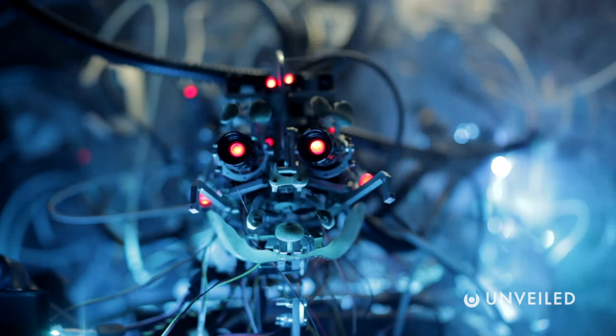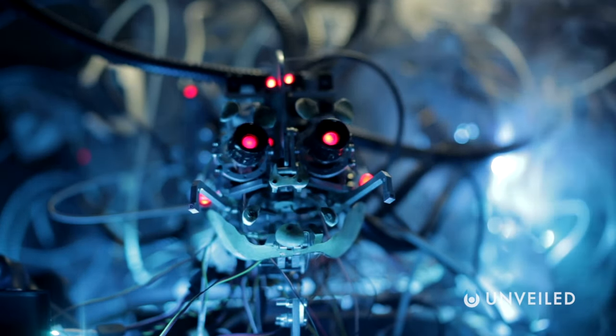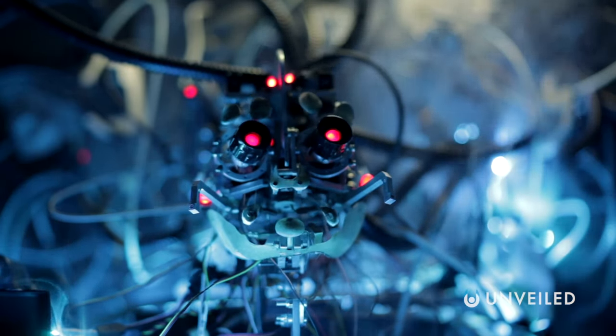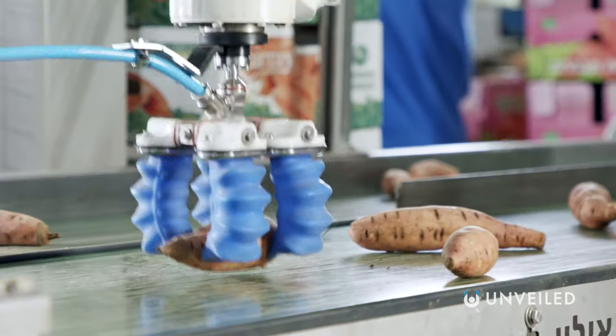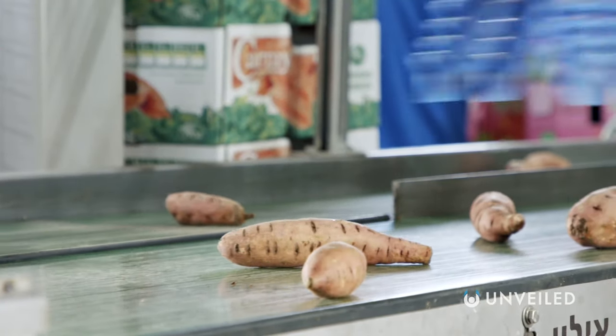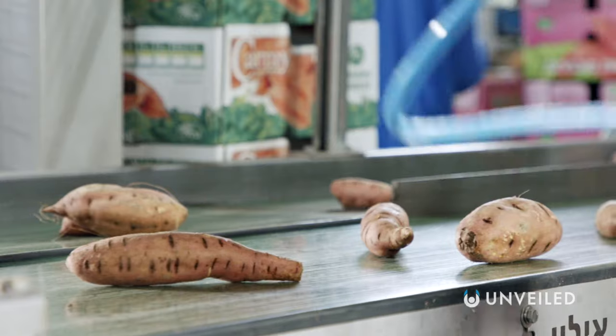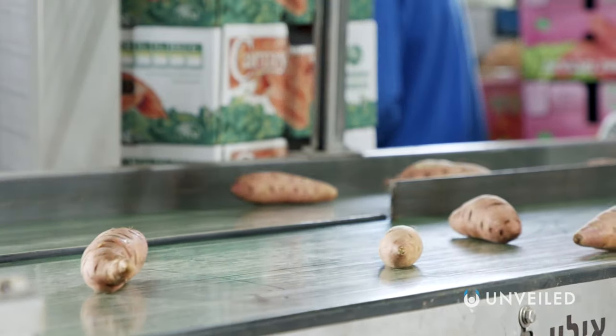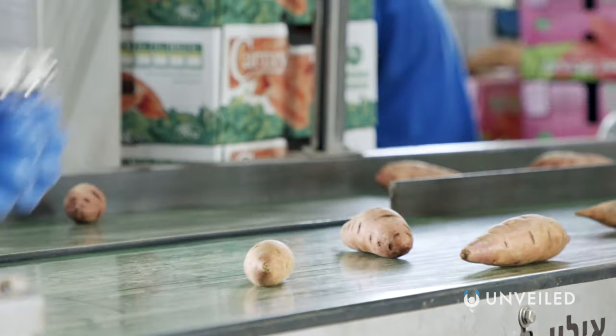The field of soft robotics is really all about natural, animal, and human-like design. In some cases, we do already use it in manufacturing, because the softness allows robotic hands and appendages to grip things — which, for instance, is useful on food production lines, where you don't want food products to get squashed by a huge, traditionally bulky robot arm.